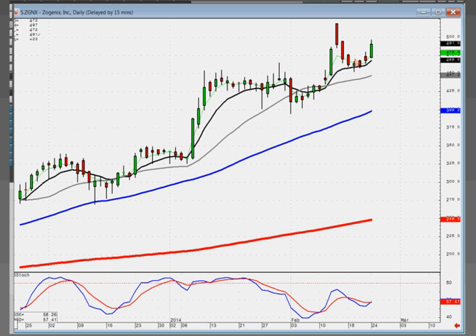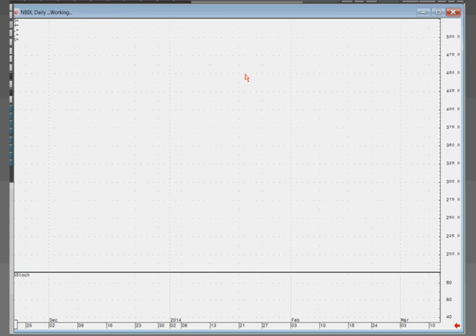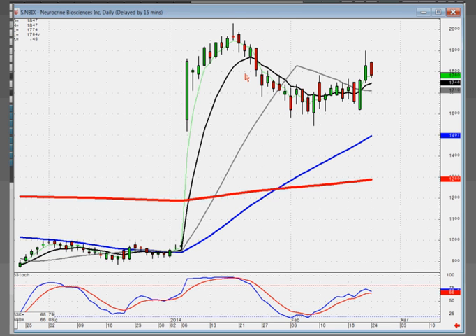ZGNX: same scenario — uptrend, indecisive trading, starting back up. Target is probably the top of the trend channel. Anytime you can recognize a channel, everybody and their brother can recognize it, and it's more than likely going to go to where everybody thinks the next target is — the top of the channel. NBIX has a nice fry pan bottom. It opened positive but closed back lower. Is this a sell signal? No. It's not a dark cloud because it didn't open above the previous day's open or high. This is just a down day in an uptrend, and notice where it closed — right above the 3T-line, so it's above the 3T-line as well as the T-line. After a bullish signal, that tells me this is still in progress. More than likely you're going to see this open positive and trade positive tomorrow.